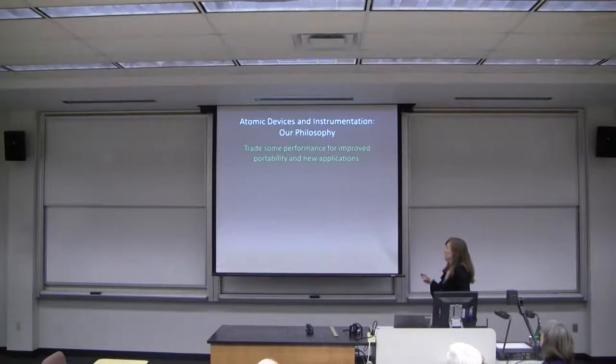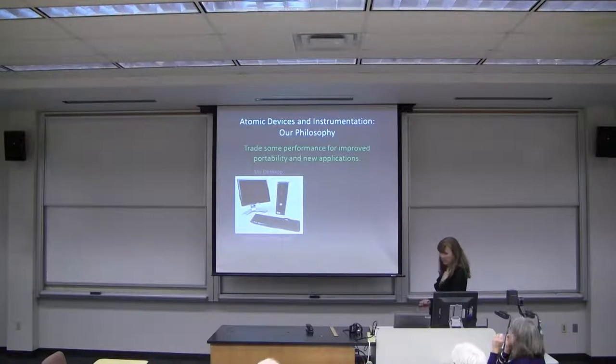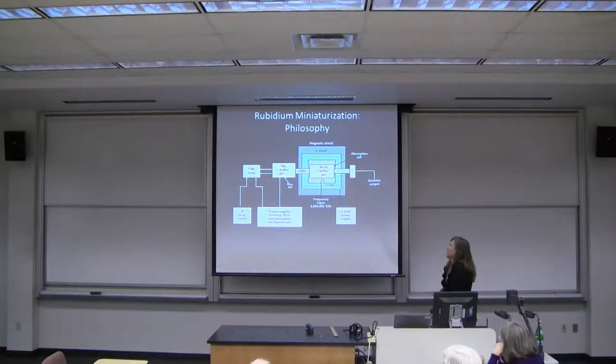I work in the Atomic Devices and Instrumentation Group at NIST. We have the basic philosophy that we can trade some performance for improved portability and new applications — not everything needs 0.3 nanosecond timing uncertainty at a day. To illustrate: is a Dell desktop the state of the art, or is an iPhone? In retrospect I'd rather have invested in the iPhone. But it turns out you don't have to trade as much performance as you might expect by making things smaller.